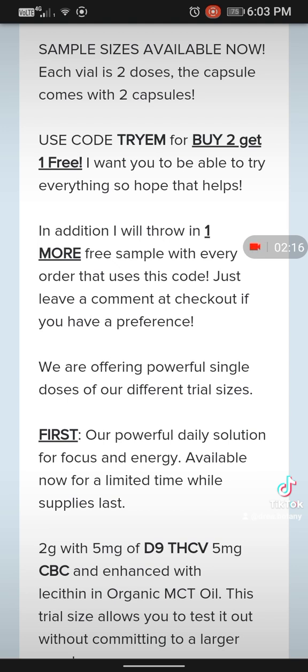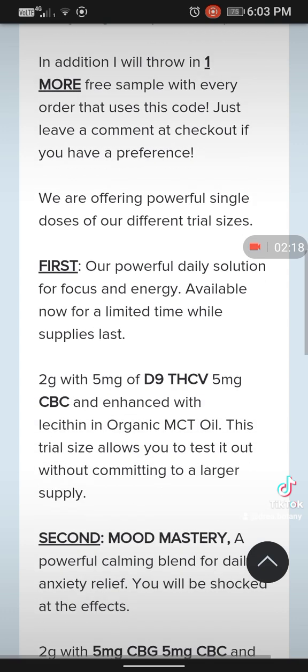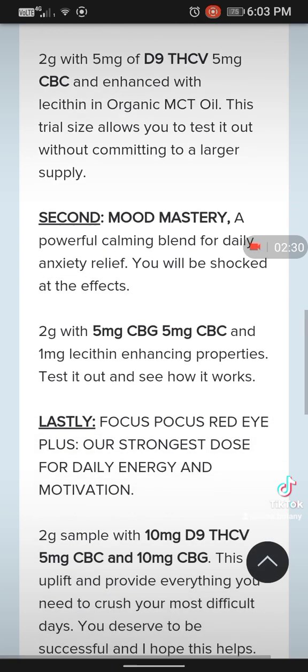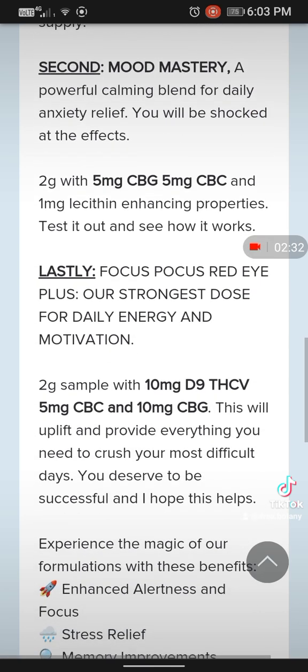There are 2mg with 5mg of D9 THC, THCV 5mg, CBC with enhanced lecithin, and organic MCT oil. This trial size allows you to test it out without committing to a larger supply. I guess I need some Focus Pocus now.